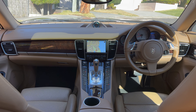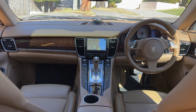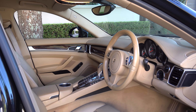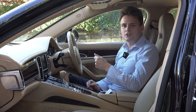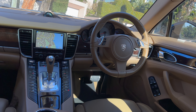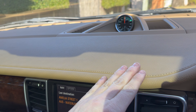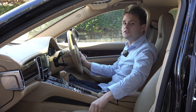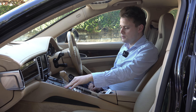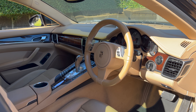Moving on to the interior — first impressions: considering this car came out back in 2009, it doesn't actually feel out of date. There's a good reason for that because Porsche debuted their latest design language in this generation Panamera. It feels very similar to the second generation 991 series Porsche Carrera. That means you get high quality materials around the cabin: a leather-wrapped steering wheel, gear knob, soft touch materials on the dashboard, sculptured bucket-style seats with the Porsche logo engraved in the centre, and the overall cabin is finished in beige.